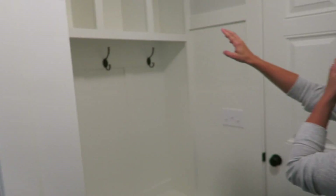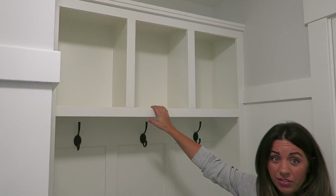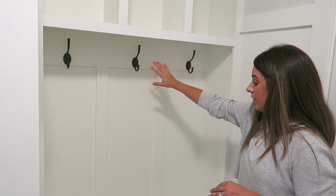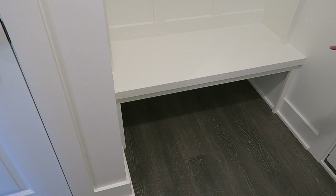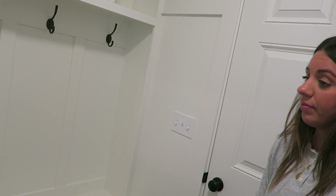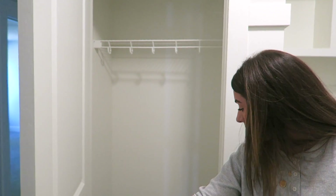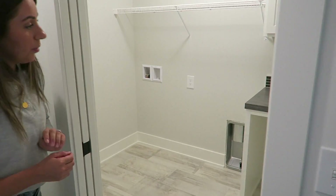I want to show them these. I love this. You could get some baskets maybe for here. For like winter — gloves, hats, scarves. And some little hooks. You could even get some baskets for shoes underneath. And then there's another coat closet over here. Plenty of room for lots of coats. And right here is Joe's laundry room.